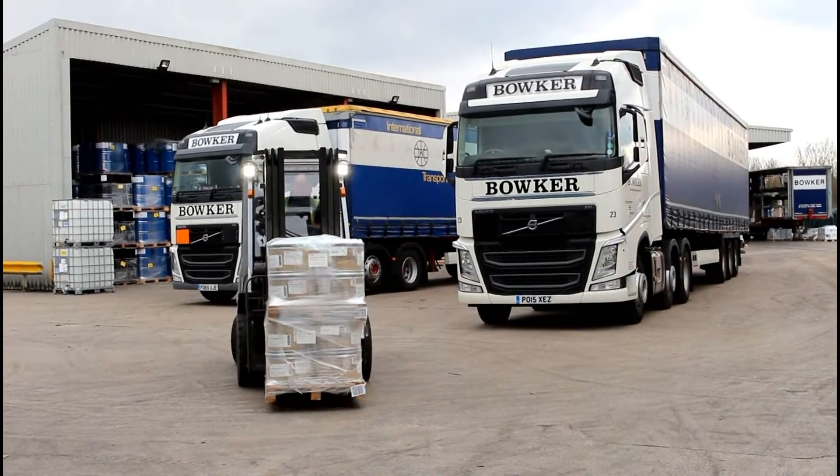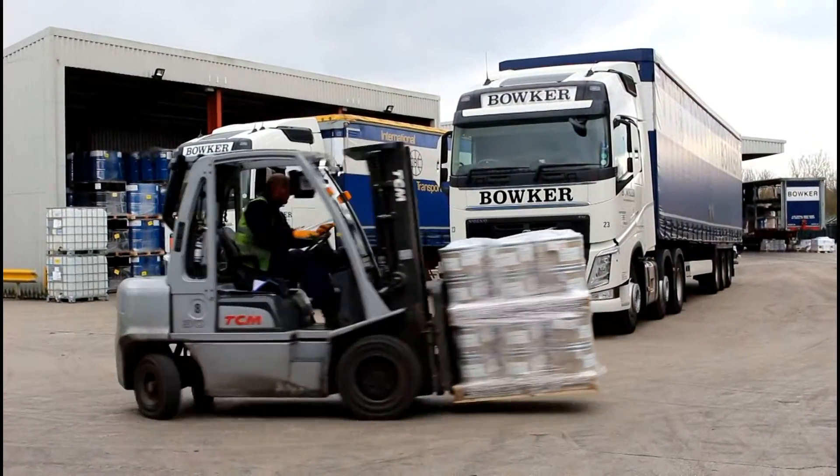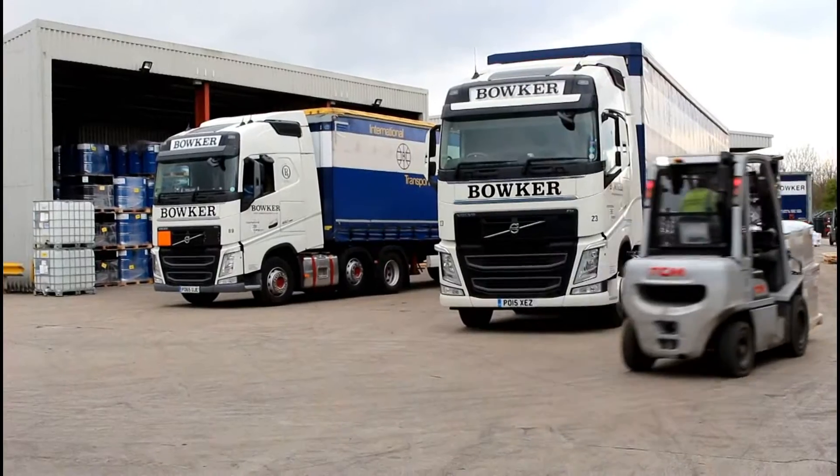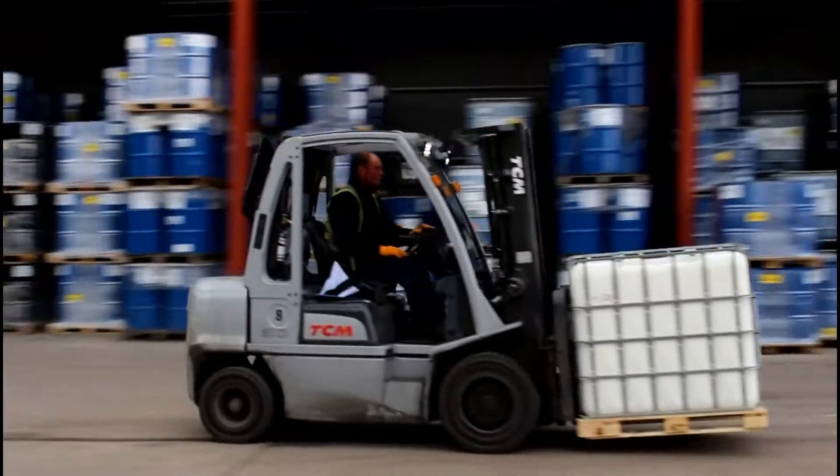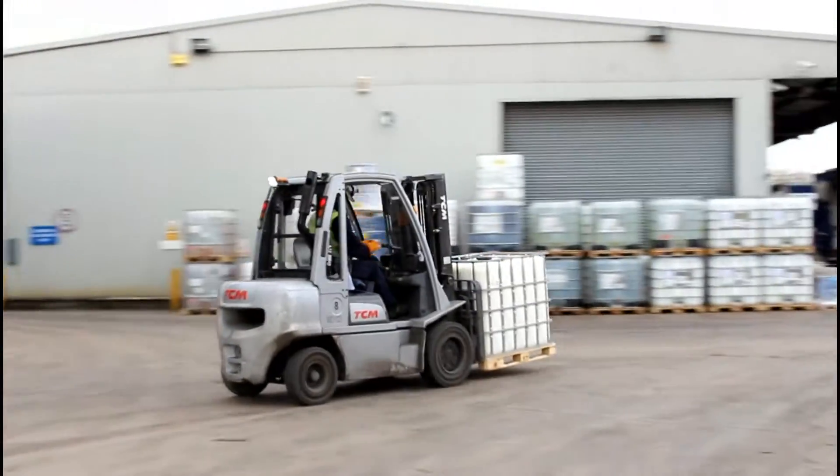To find out more about the Bowker story, visit the Carrylift website at carryliftgroup.com. Carrylift — the UK's number one independent materials handling business.